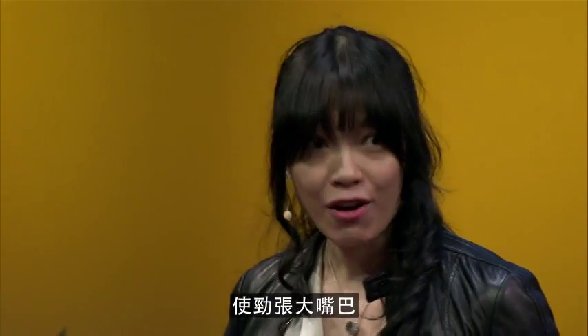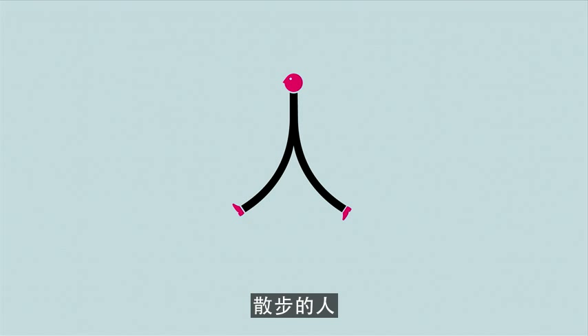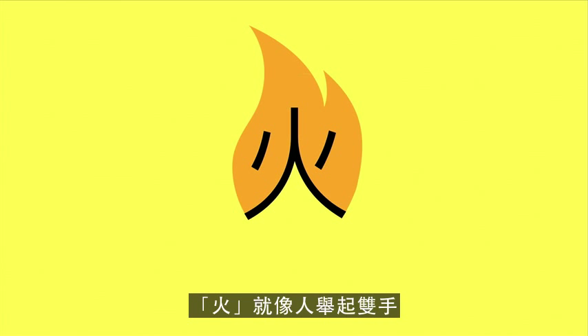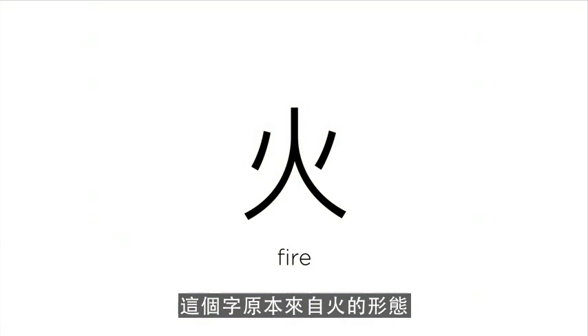Open your mouth as wide as possible until it's square — you get a mouth. This is a person going for a walk: person. If the shape for fire is a person with two arms on both sides, as if she was yelling frantically, 'Help, I'm on fire!' The symbol is actually originally from the shape of the flame, but I like to think of it that way — whichever works for you.